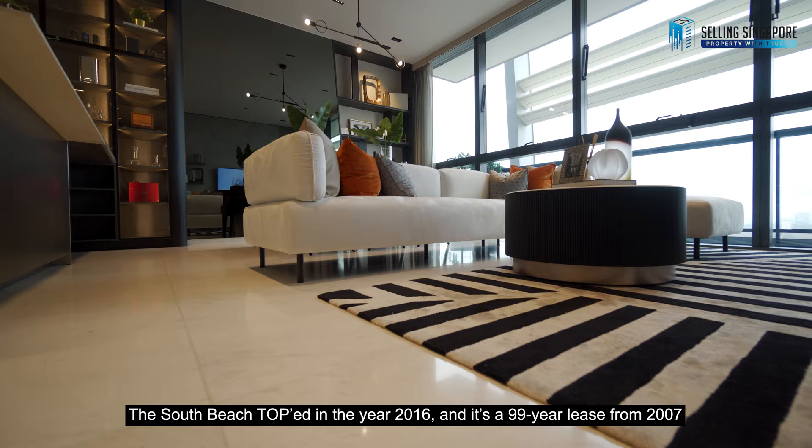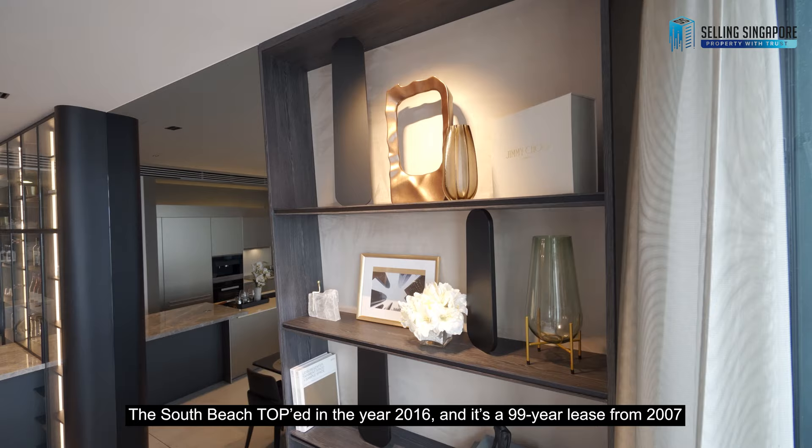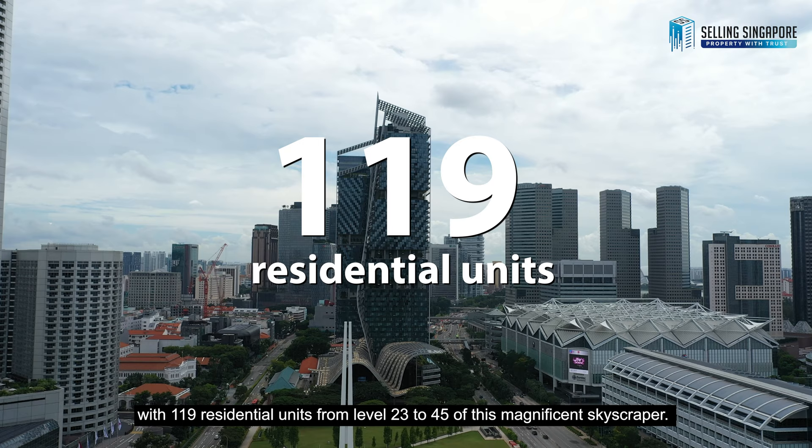Here's a short recap about this development. South Beach's TOP is in the year 2016 and is a 99-year lease from 2007, with 190 residential units from level 23 to 45 of this magnificent skyscraper.